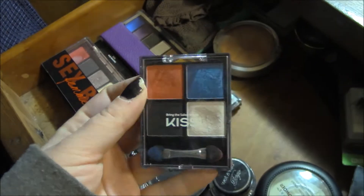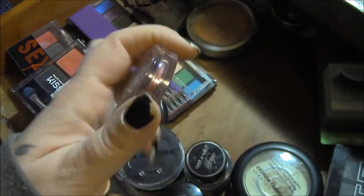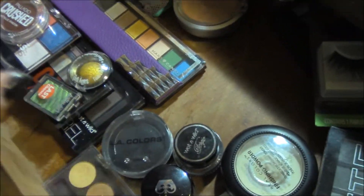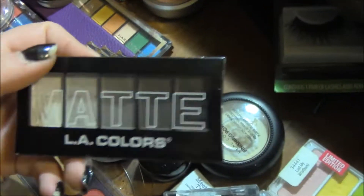Majora's eye shadow — so many, it's not even funny. And those are Sally Girl. I have a lot of LA Colors, just because they're cheap and I can make them work.